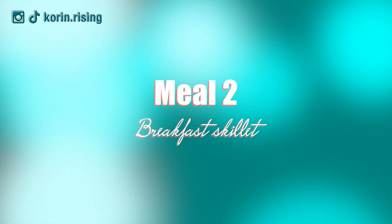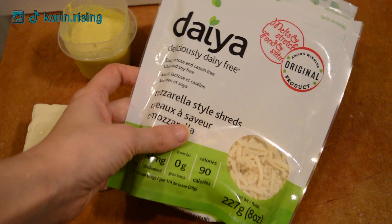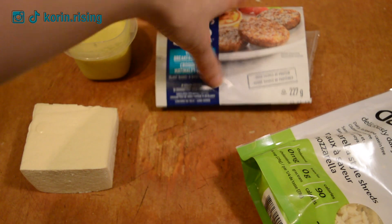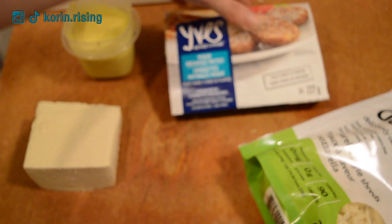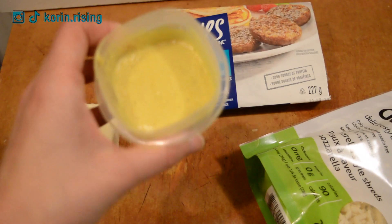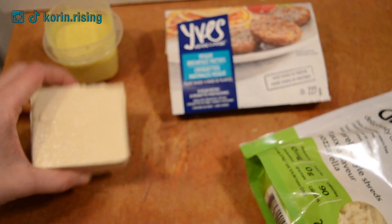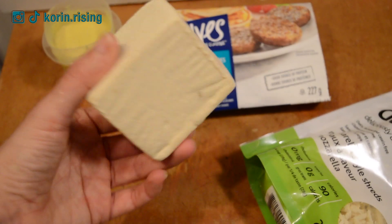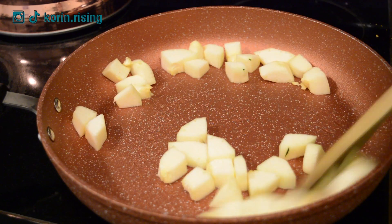On to meal two. Since it was my birthday over the weekend, we had a breakfast for dinner one day, so I'm kind of recreating that. I have some cubed potatoes heating up in my air fryer, and I'm going to use these Daiya breakfast patties, the hollandaise my partner made for my birthday breakfast for dinner, and the other half of a tofu block — we only ever really use half a block when doing breakfast for dinner.